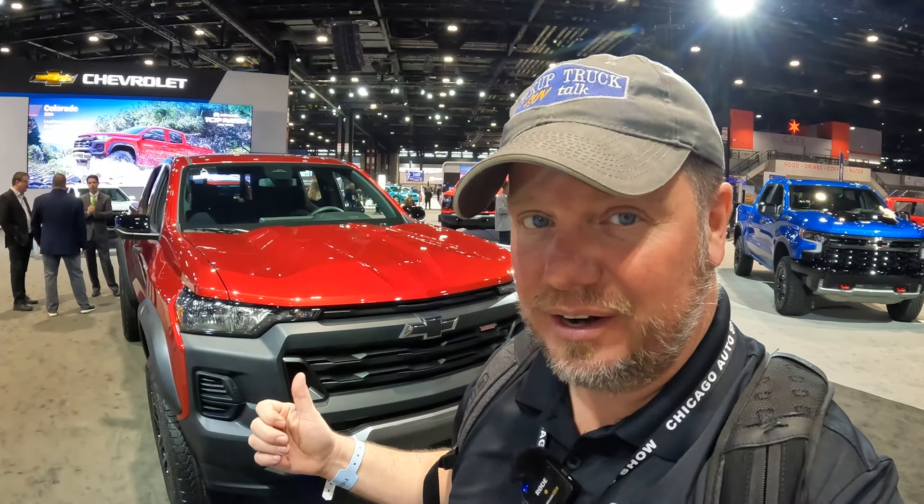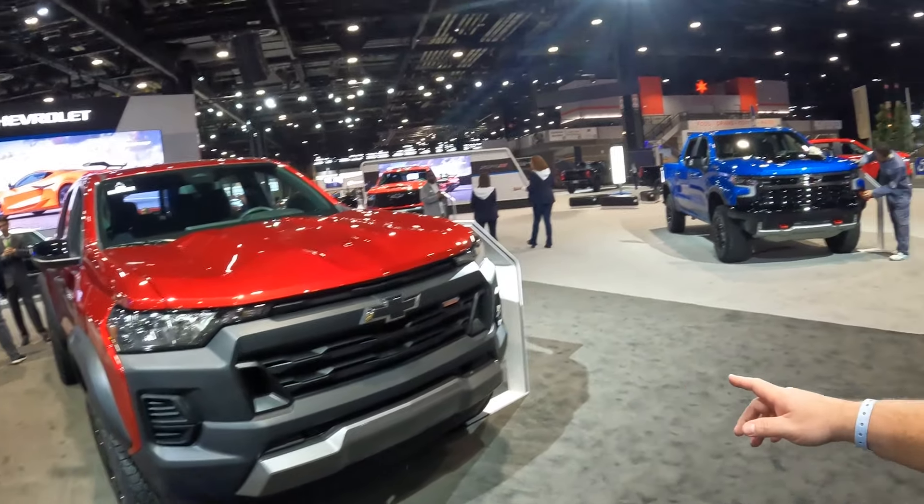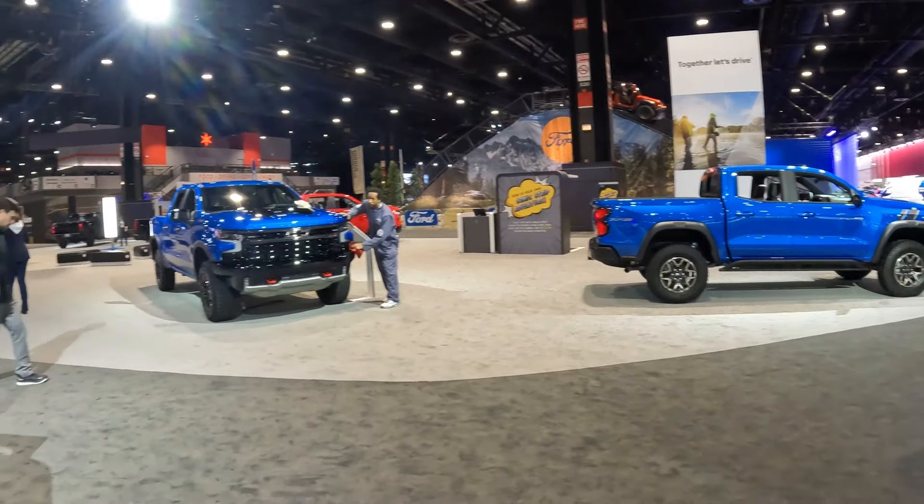I thought I'd do a Would You Rather. I have this 2024 Chevy Colorado Trail Boss, and a guy walking up past the screen, because that's what you do in these shows. Trail Boss or ZR2. So let's talk about these differences.